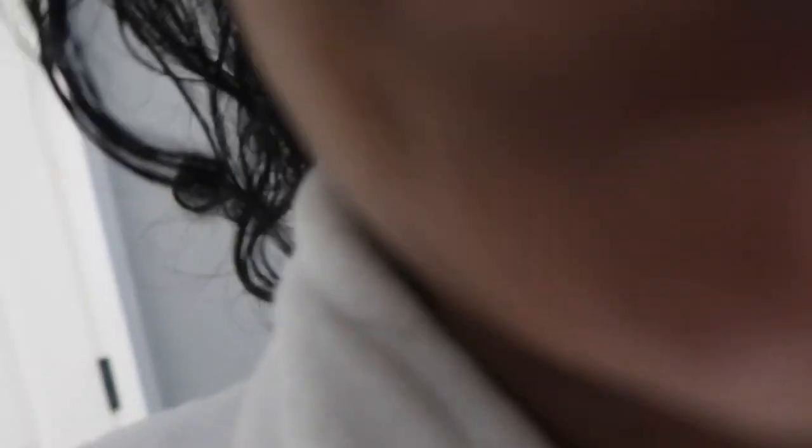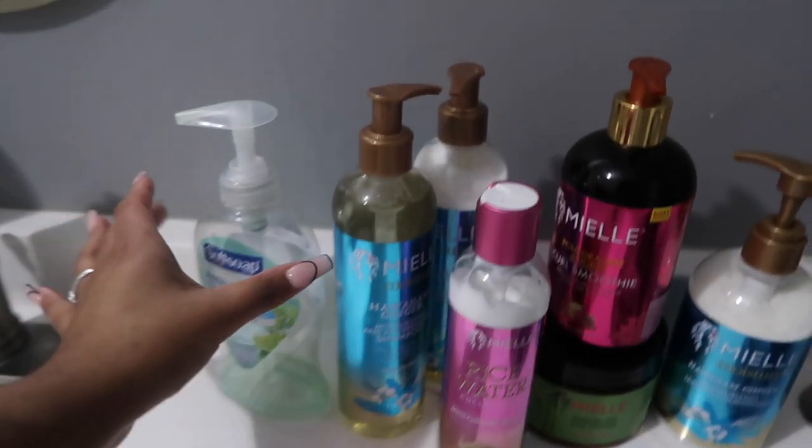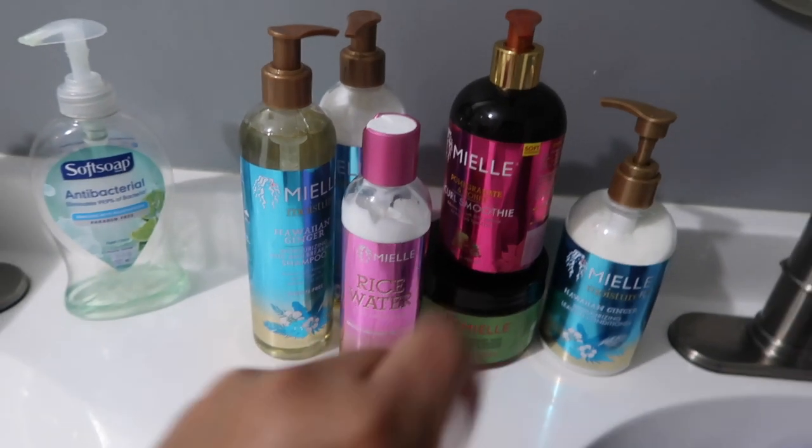My hair's curly right now, but I just washed it and put some oil in it. So now I'm about to wash it — I had some oil in it for a couple of days. As you can see, this is me. I'm about to wash my hair.